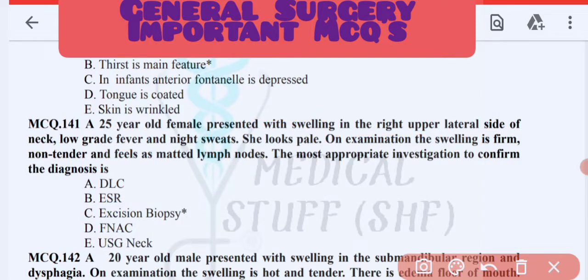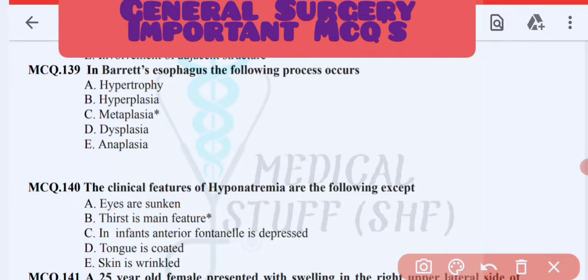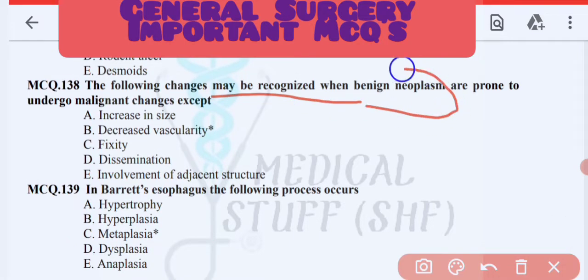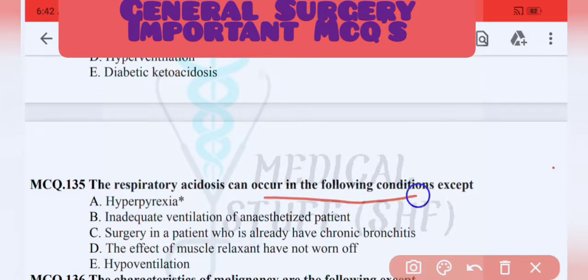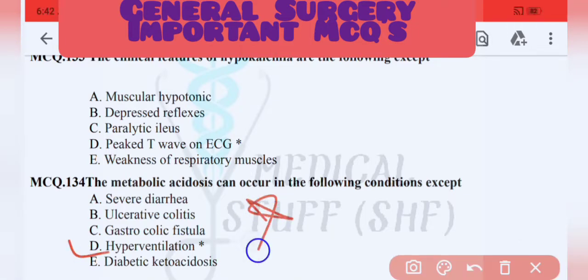Important MCQ points to prepare: clinical features of hyponatremia — thirst is the main feature. In Barrett's esophagus, the process that occurs is metaplasia. Regarding benign neoplasms prone to malignant change, decreased vascularity is the exception. Rodent ulcer is a characteristic of malignancy. Encapsulation is an exception for malignant conditions. Respiratory acidosis can occur in all conditions except hyperpyrexia. Metabolic acidosis can occur in hyperventilation.